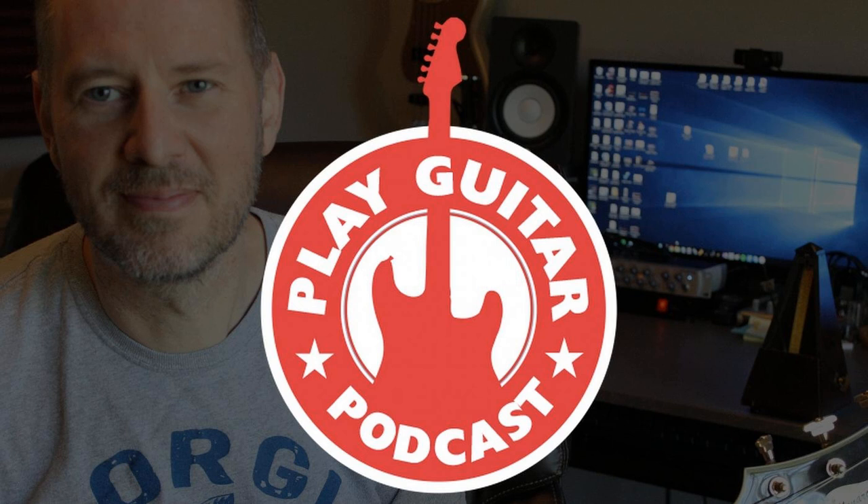Welcome to Episode 17 of the Play Guitar Podcast. I'm Lee, and this is the podcast that's determined to make you a better guitar player. No matter if you're just starting out or you've been playing for years, this is the show that'll help you become the guitarist that you always wanted to be.